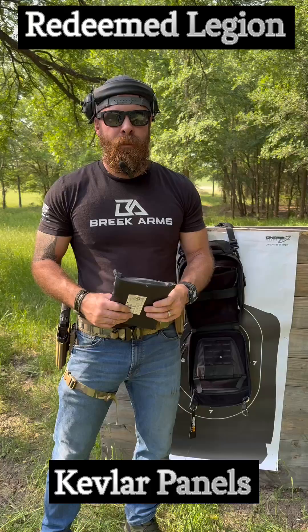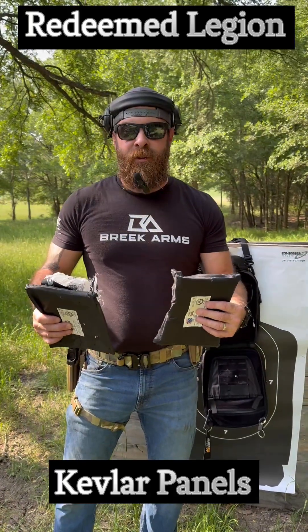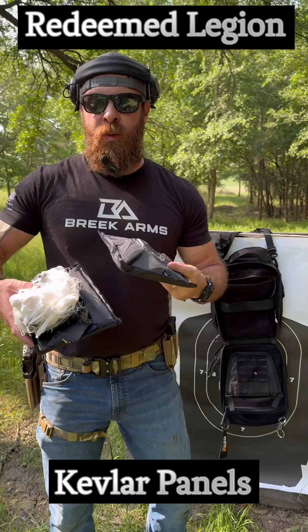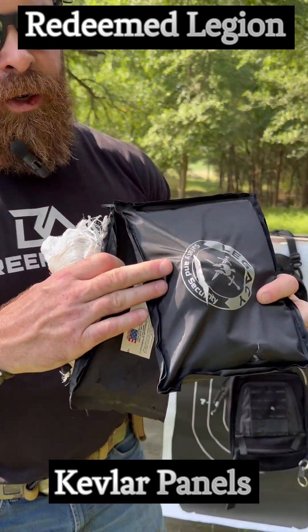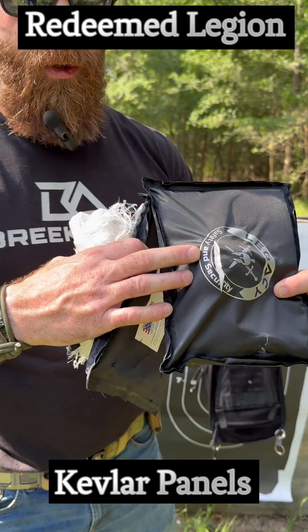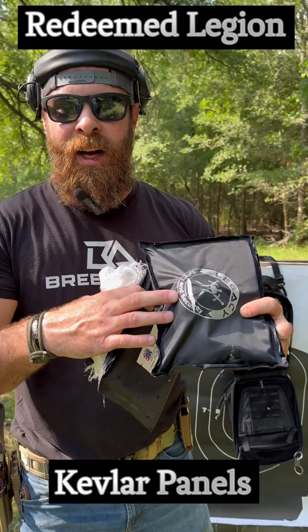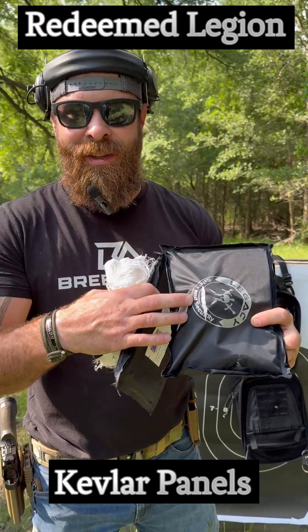We shot this thing. Super cool. It performed very well. If you've ever wondered what Kevlar looks like after you shoot it, this is what happens. So this right here is one round. This panel caught this round. This was a .40 caliber hollow point in this panel. It caught that one. It expanded out. It did exactly what it should have done. The slug is inside here.